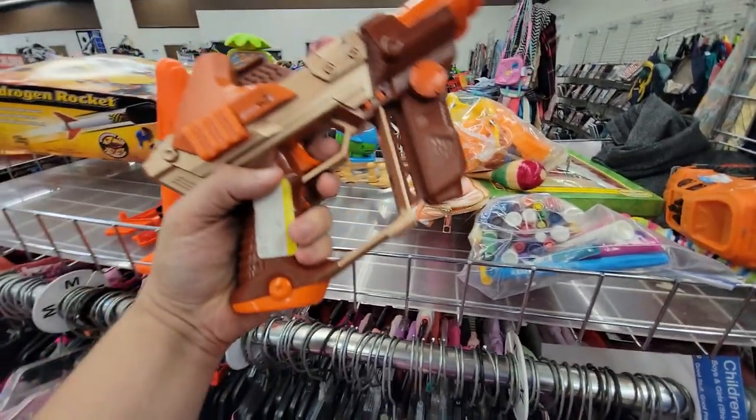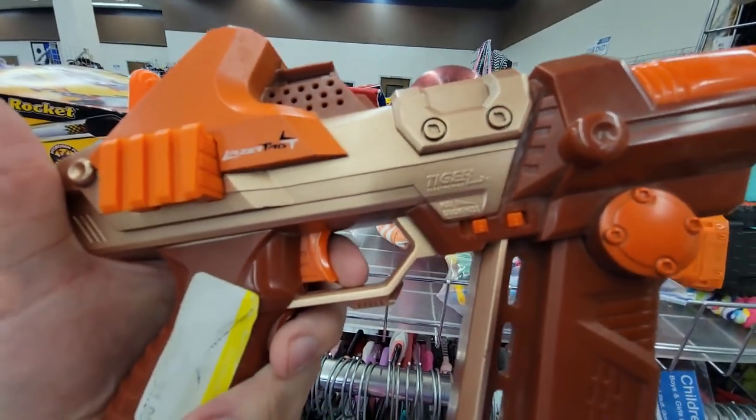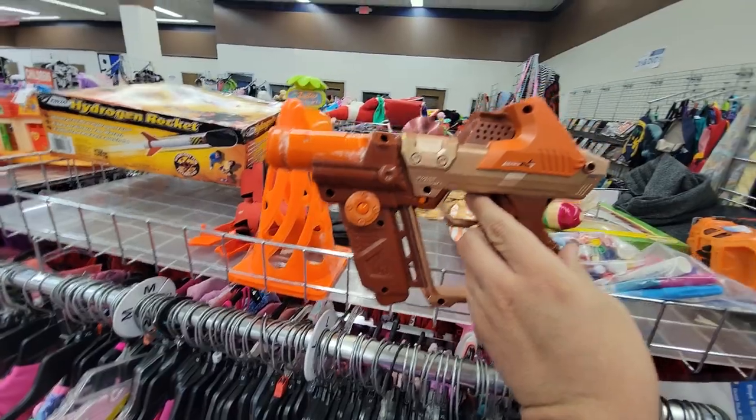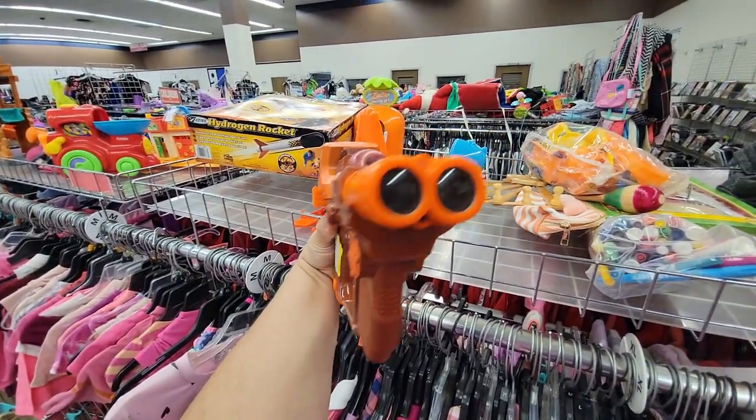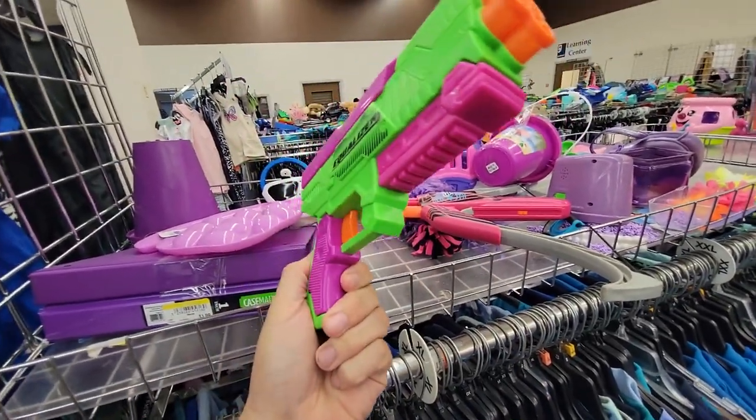Here I found one of these laser tag things from Tiger Electronics — this is the smaller version. I don't remember what it's called, but I'm very nostalgic for these. I have a faint memory of using these at a birthday party. Here I also found an Equalizer with no price, but it's a decent blaster — comes in a two-pack for $10 still at Walmart.